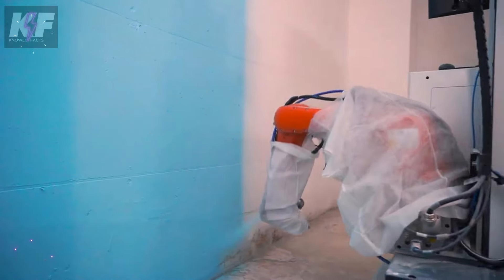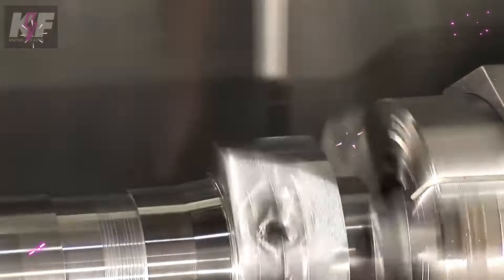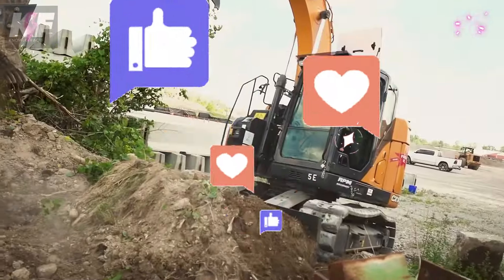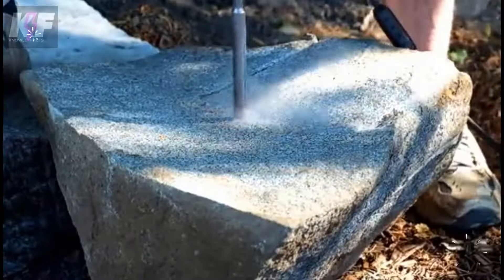That's it for today's video. Leave a comment and tell us which machine impressed you most. We'd appreciate it if you subscribe and give this video a like — it helps us create new content for you. Until next time, take care!